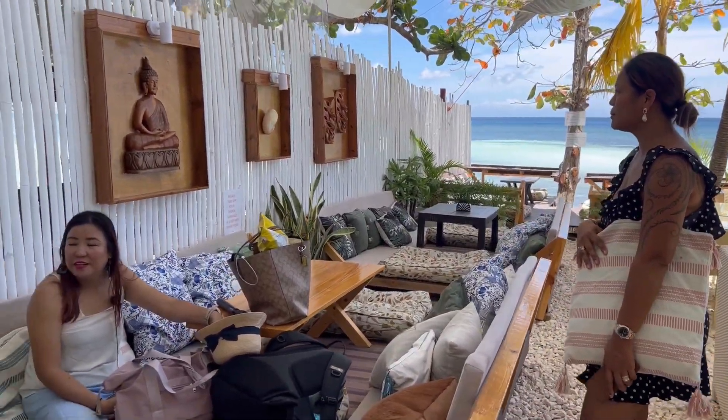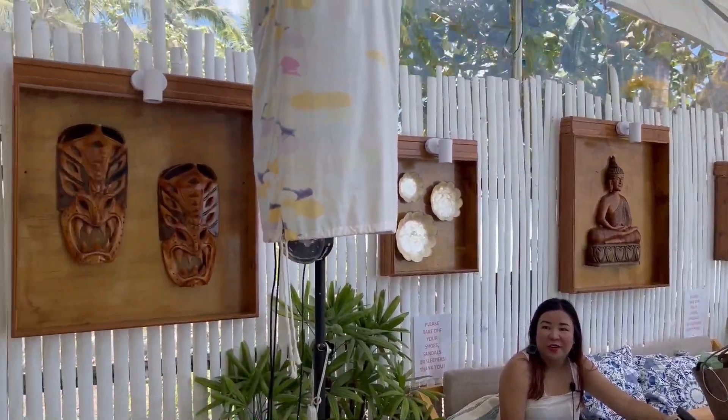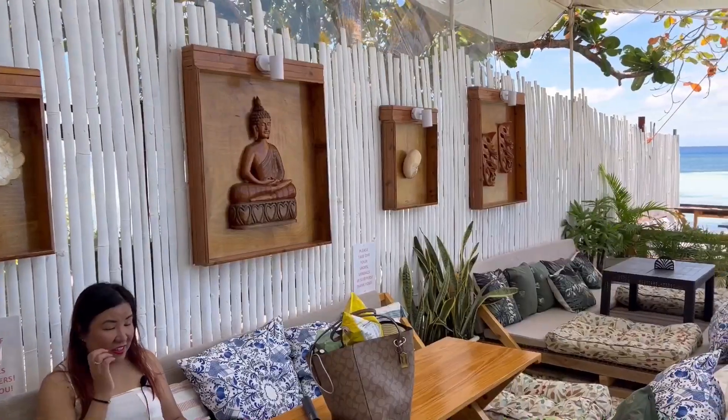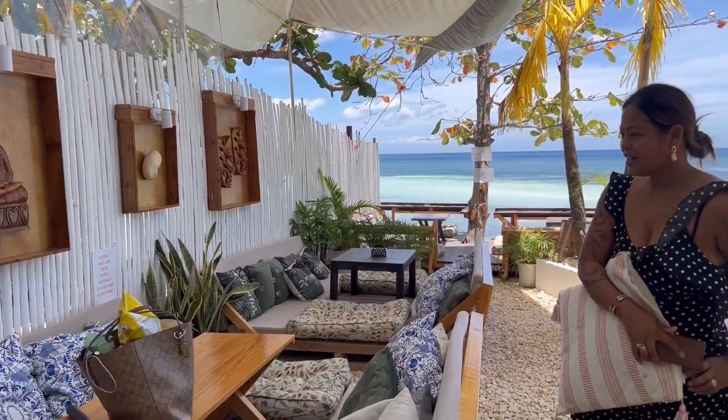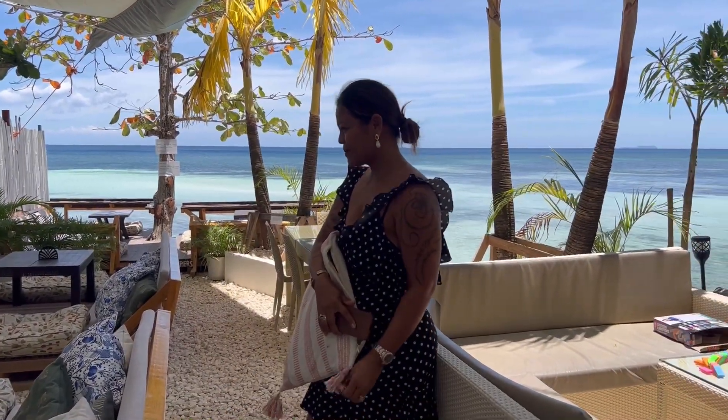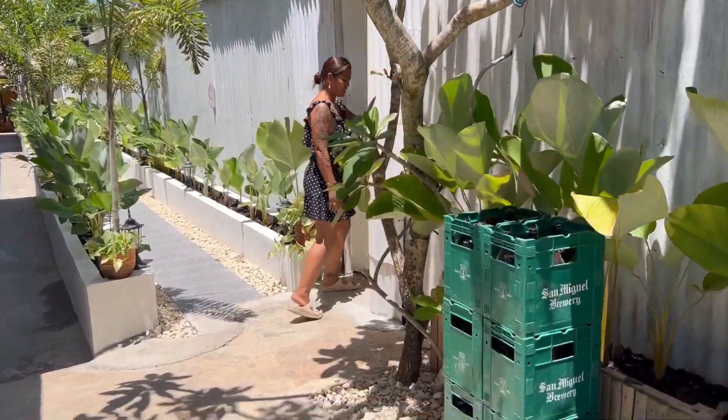We also met the owner, Cyril, who chatted with us. The property was acquired after the pandemic and was personally designed by her. She also showed us the budget rooms where budget travelers or backpackers can stay.